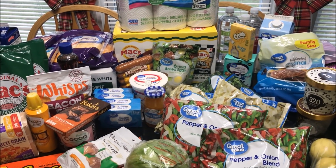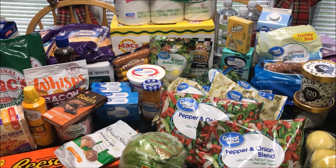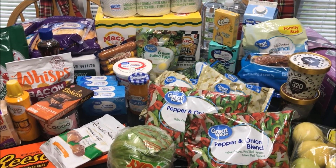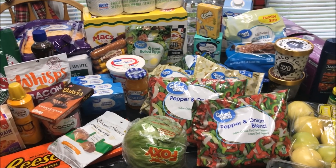Hey everybody, welcome back to our channel and welcome back to another video. This is going to be a keto grocery stock up haul for this week and we got a lot of groceries.